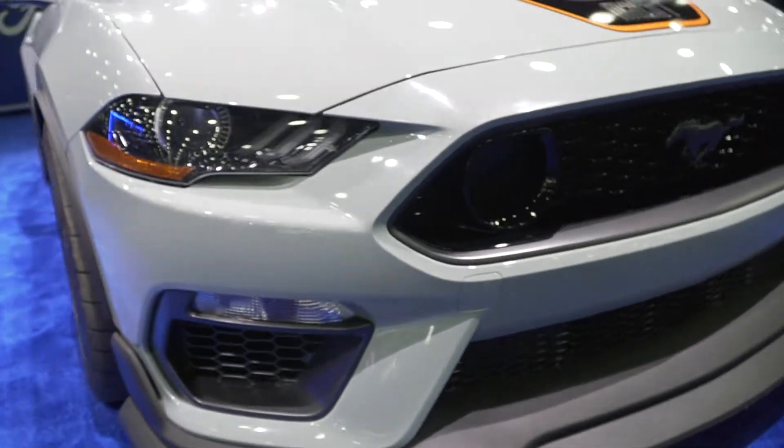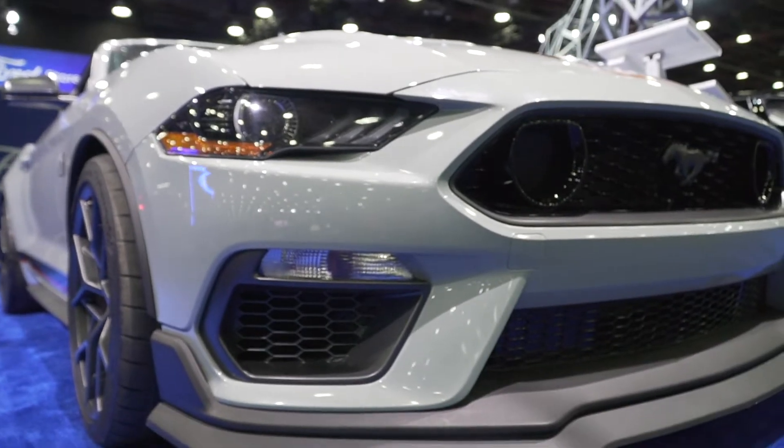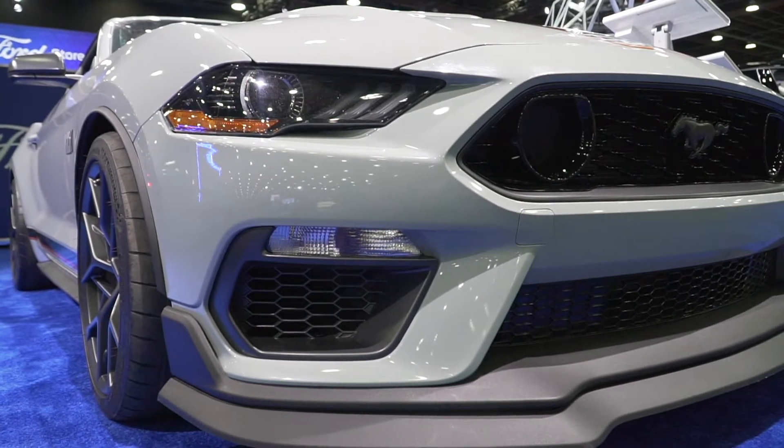Now, moving up to the headlights — they're the standard 2018 and up Mustang GT headlights. You also get the standard fog lights, and you've got some cooling as well right below the fog lights.